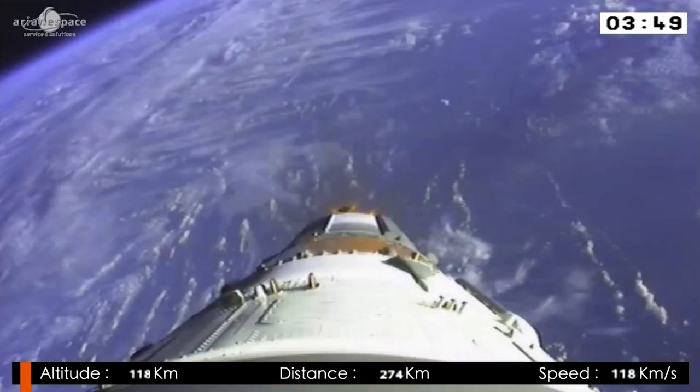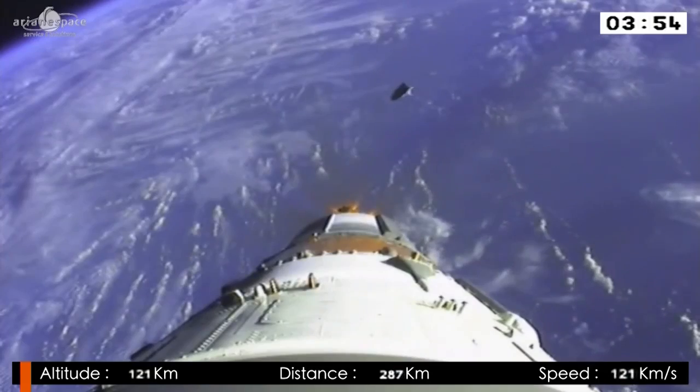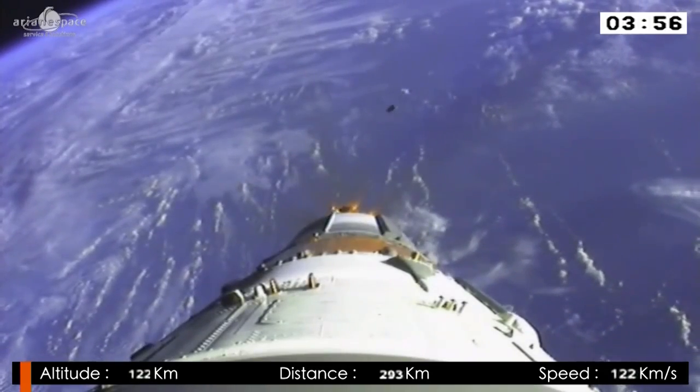We're coming up on jettisoning of the fairing — the DDU has just called that out. You can see what happens there. Note this is a camera not on board tonight — it was on board a previous flight.